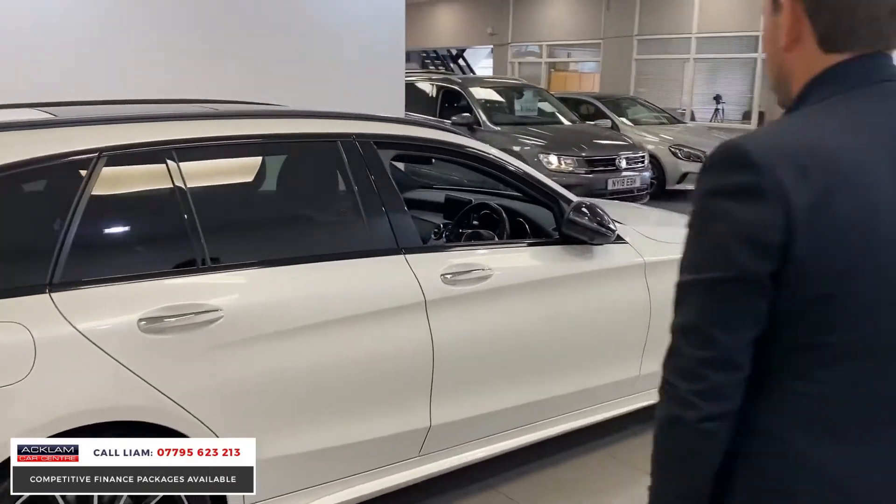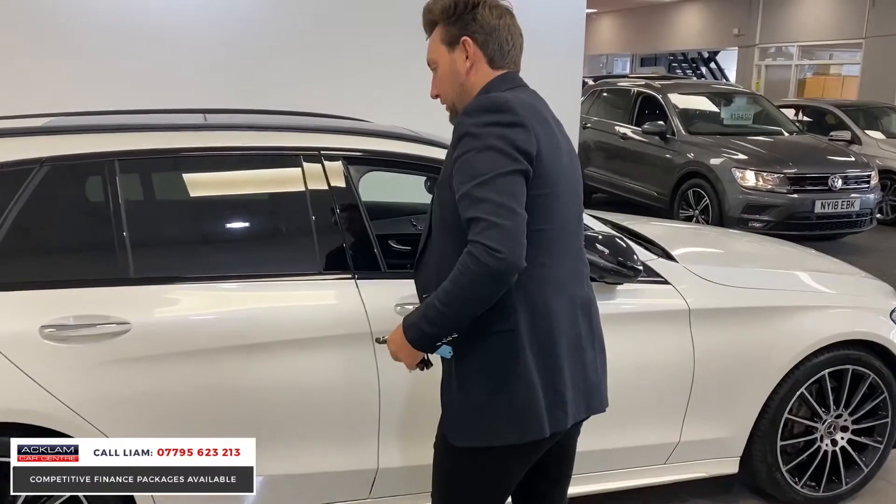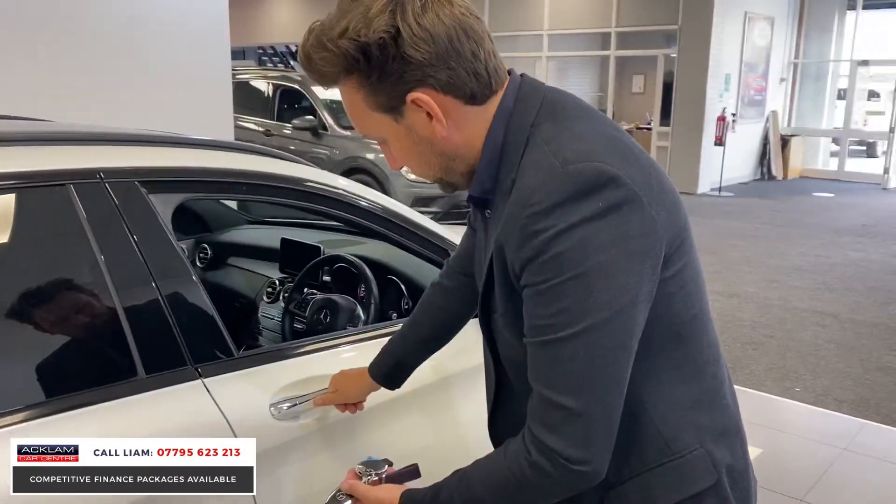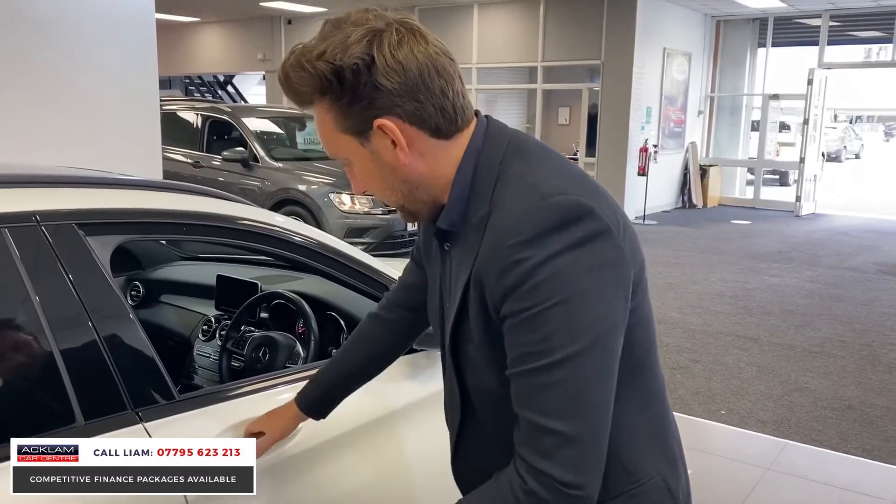It's the best looking estate car I've come across for a long time. It's all keyless entry — you walk to the car and it opens, and to lock it you just put your thumb on that little sensor there.